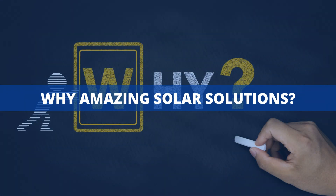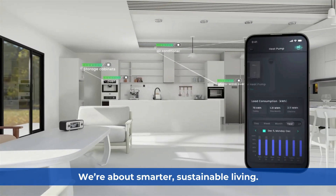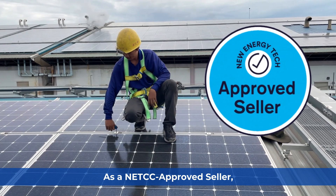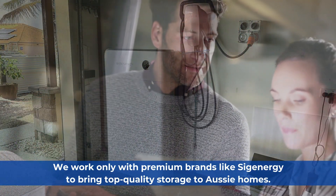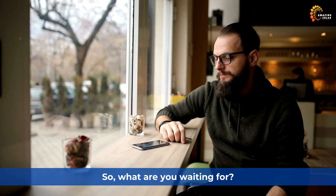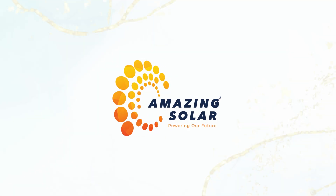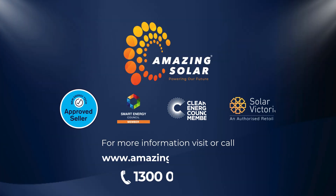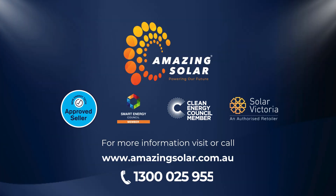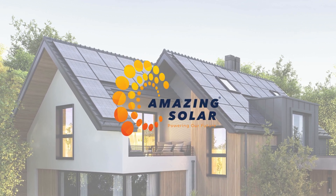Why Amazing Solar Solutions? We're not just about solar — we're about smarter, sustainable living. As a NETCC-approved seller, we work only with premium brands like SIG Energy to bring top-quality storage to Aussie homes. So what are you waiting for? The time to go solar battery is now, and Amazing Solar is the obvious choice. Call us today at 1300-025-955 or visit amazingzola.com.au to take the first step towards a brighter future. Power your home the smart way with Amazing Solar Solutions.